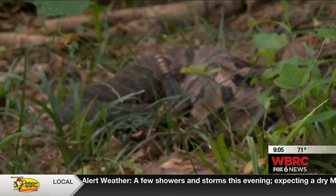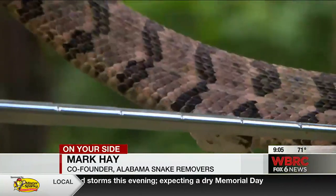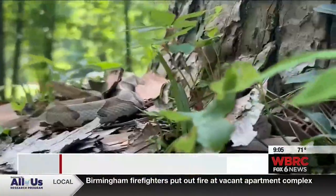If you spot a snake, you need to be careful, but it's not really necessary to go out of your way to either hurt or kill the snake. You have a greater chance of getting bit if you're trying to catch it or kill it. Mark Hay with Alabama Snake Remover says it's better to just let the snakes be.